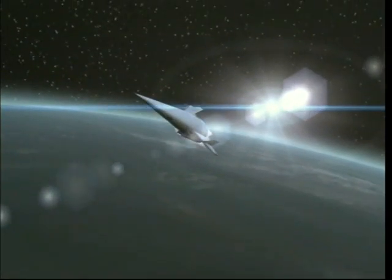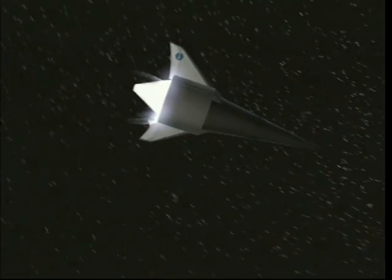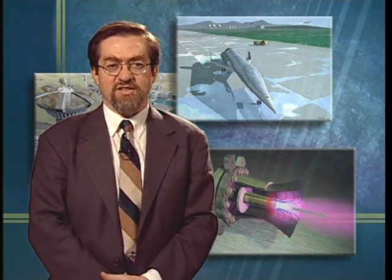This next video segment demonstrates NASA's reusable launch vehicle technology and how it works. A second video segment will then illustrate the electric propulsion technologies that could be used to transport the elements of an SSP system in space.